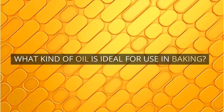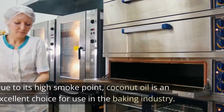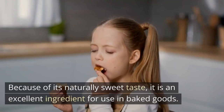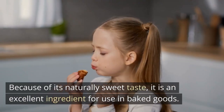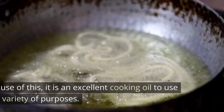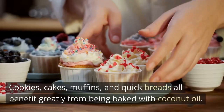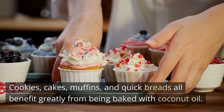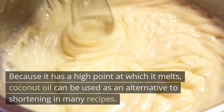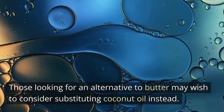Coconut oil is by far the superior oil to use when baking. Due to its high smoke point, coconut oil is an excellent choice for use in baking, and because of its naturally sweet taste, it is an excellent ingredient for use in baked goods. Coconut oil is also a very nutrient-dense oil. Cookies, cakes, muffins, and quick breads all benefit greatly from being baked with coconut oil. Because it has a high melting point, coconut oil can be used as an alternative to shortening in many recipes, and those looking for an alternative to butter may wish to consider substituting coconut oil instead.